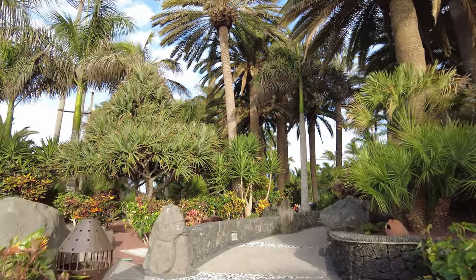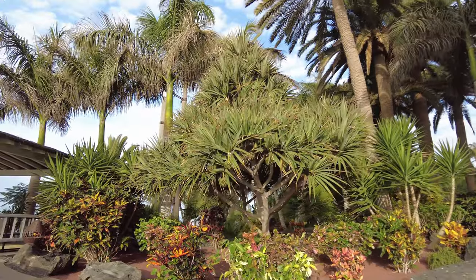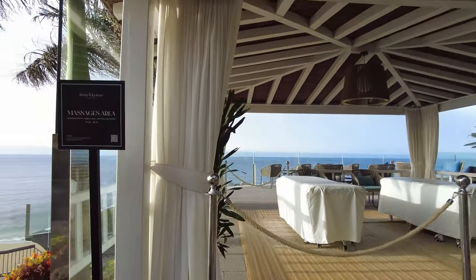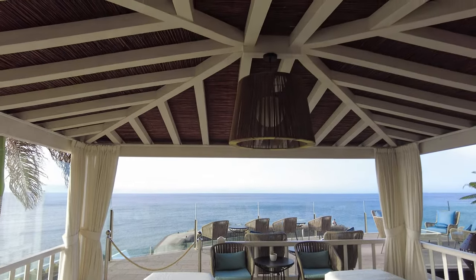You could walk around this place all day long and find something new. I think if you're here for a week, you'll find loads of different hidden gems like this place here where you can get a massage. Can you imagine having your own personal massage overlooking that beautiful sea? Amazing!